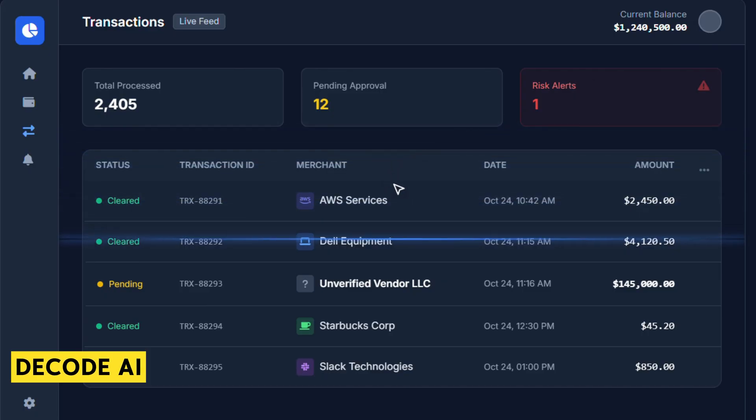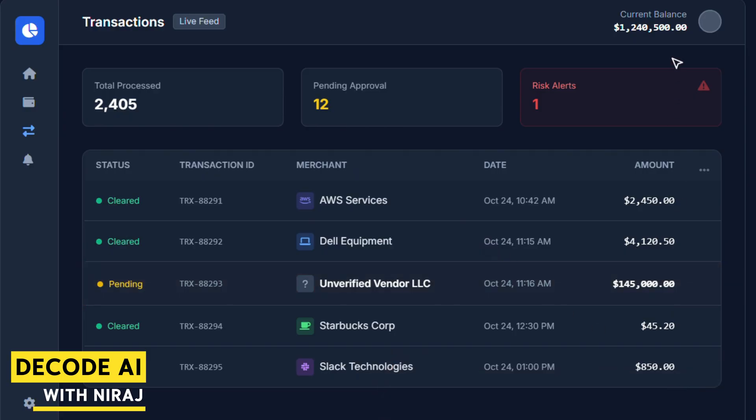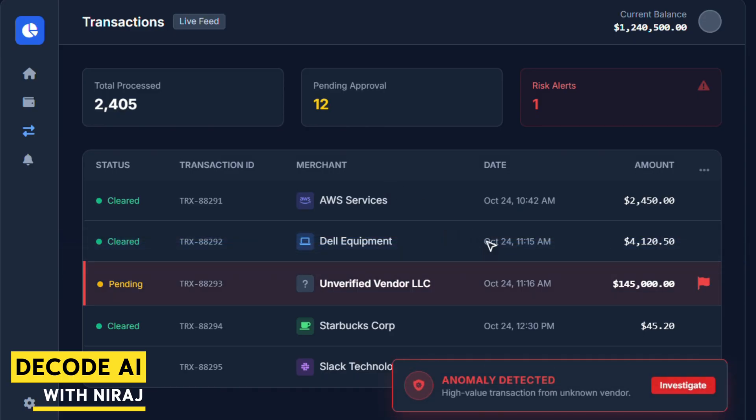Traditional ERP uses rules — if invoice is greater than $10,000, ask for approval. But AI uses pattern recognition. It looks at the digital core and says: 'Wait a minute, we have paid this vendor 50 times, but this specific invoice has a slightly different bank account number.' That's anomaly detection — it catches the fraud that a human or rule-based system would miss every single time.